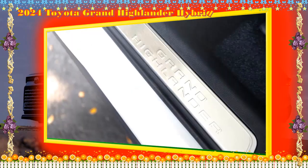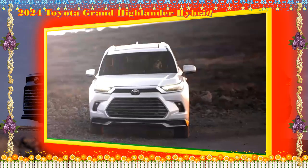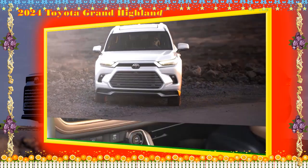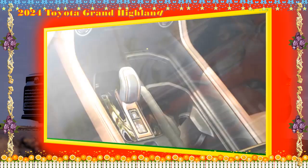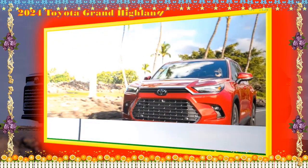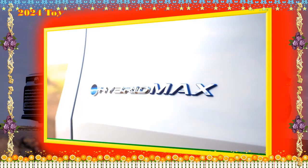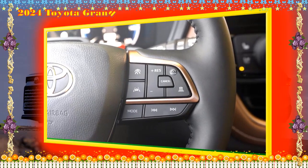Toyota's infotainment setup is easy to use. The one in the Grand Highlander Hybrid features voice activation — say 'Hey Toyota' then give a command — over-the-air updates, plus wireless Apple CarPlay and Android Auto. A smart key is a standard feature, allowing access to the vehicle using a phone app; a conventional key is not necessary.